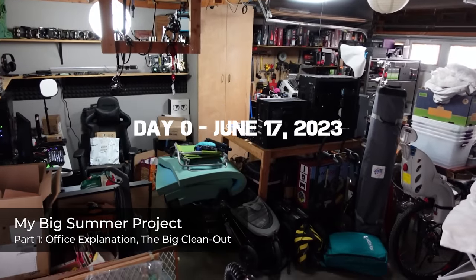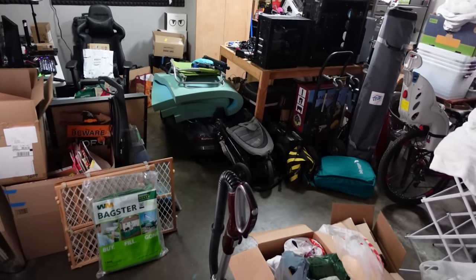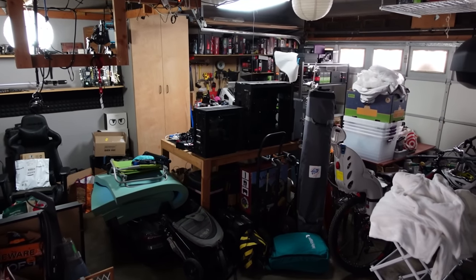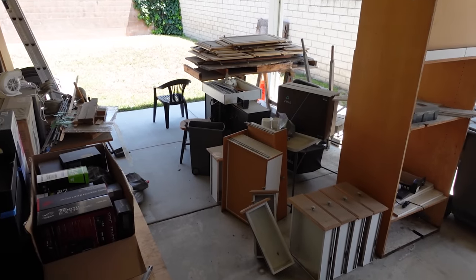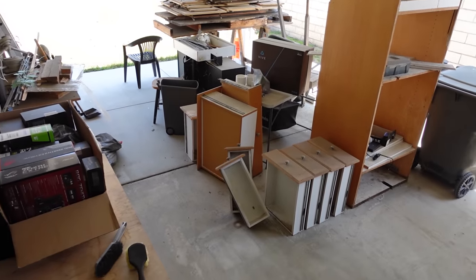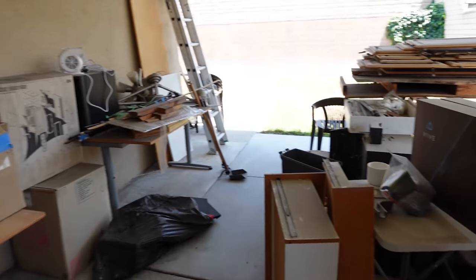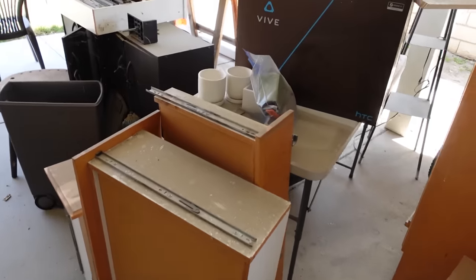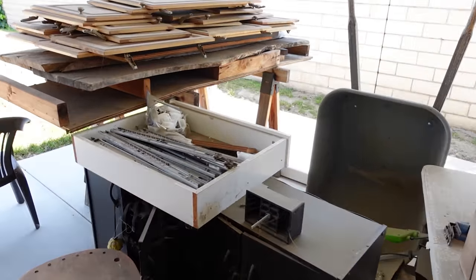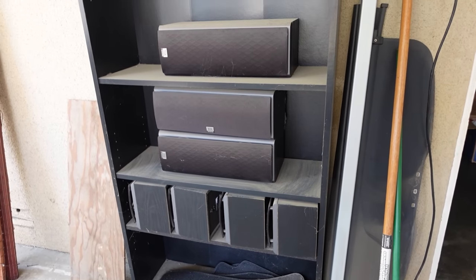Kicking things off with some before shots at the beginning of the first week — day one, or technically day zero, back in late June. This was actually a prep day before I brought any extra help in to speed up the job. It's pretty evident that both my garage and my covered side yard that I had so many plans for back in late 2019 are completely piled with stuff, a disorganized mess, and that's one part of the answer to why I'm doing this.